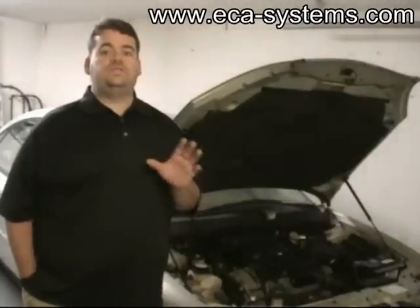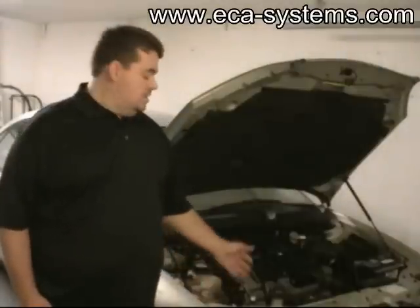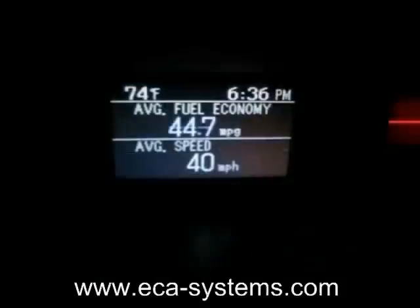ECA Systems' innovative approach uses the electric traction system already present in every conventional vehicle on the road today: the vehicle's existing alternator. The following series of clips compares unassisted vs. assisted fuel economy of the prototype vehicle.